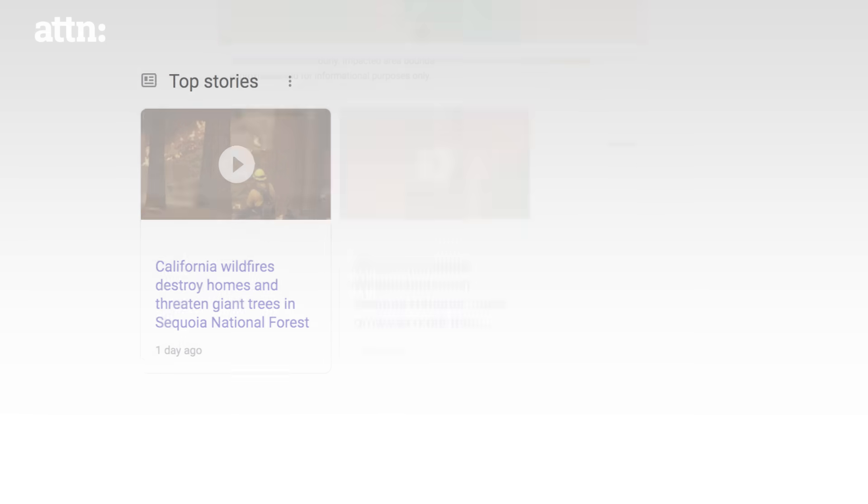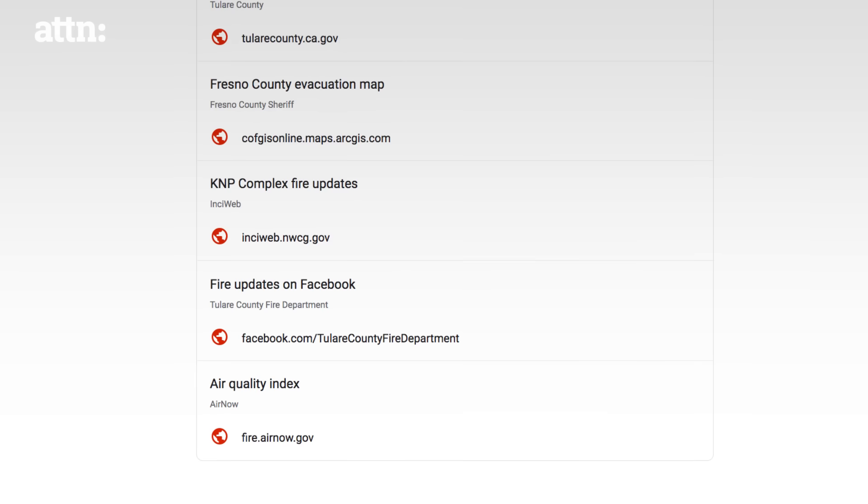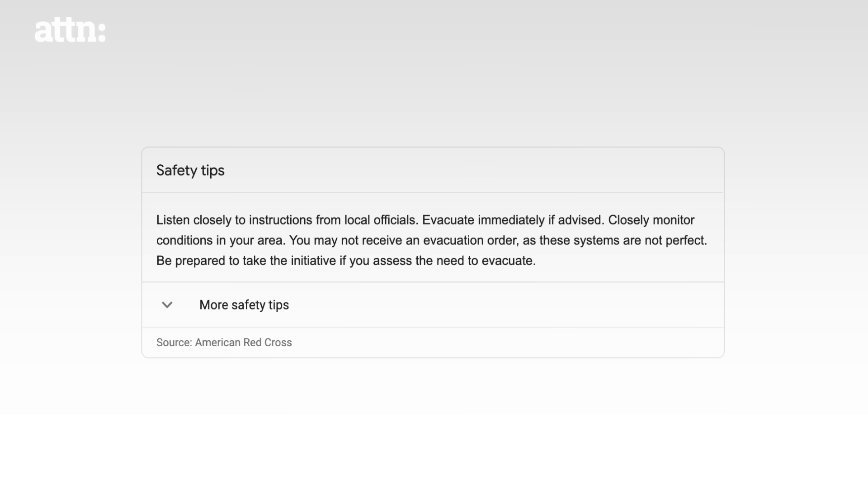In addition to boundary maps, you can see contextual information like news and tweets from local authorities, local resources on shelters, and safety tips from the American Red Cross.